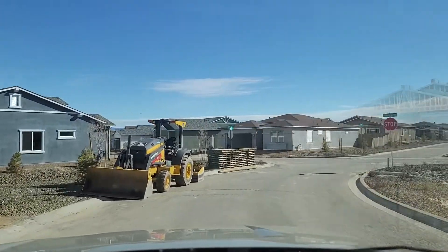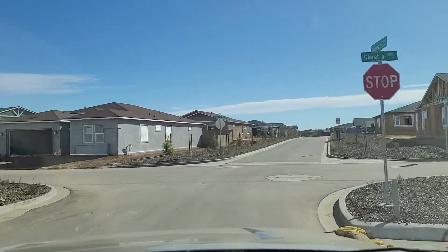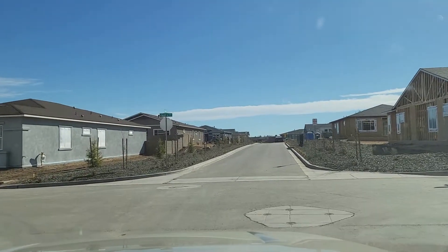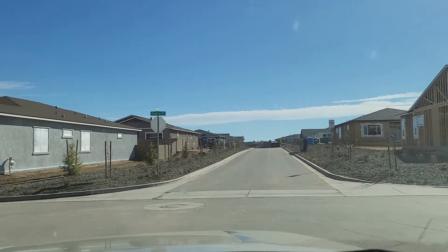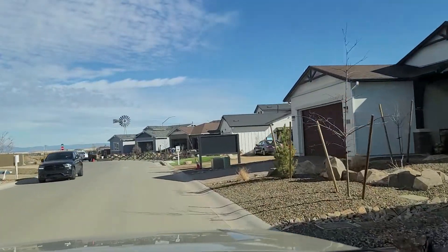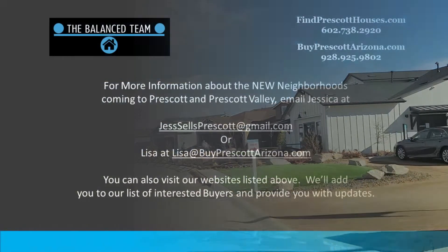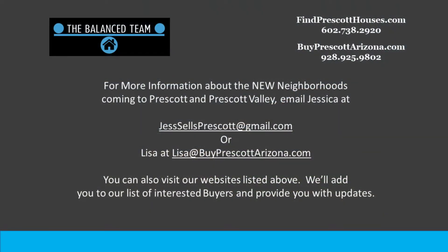Well, the tour is about over, but thank you for joining me today. We're happy to provide you with information about these new homes and others coming to the Prescott area. If you have interest in this or other new construction, email our team at jesssellsprescott@gmail.com or lisa@buyprescottarizona.com and we'll add you to our list of buyers.